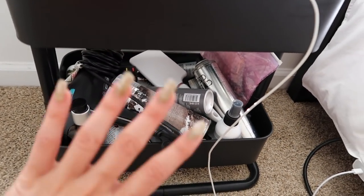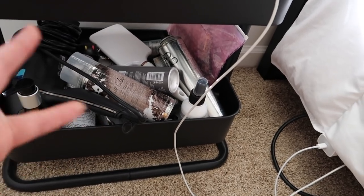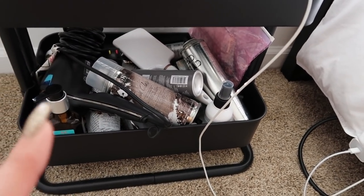Right under here I keep a bunch of hair supplies. I should probably make this look a little bit neater, but I like to do my hair sitting down right here in front of the mirror.